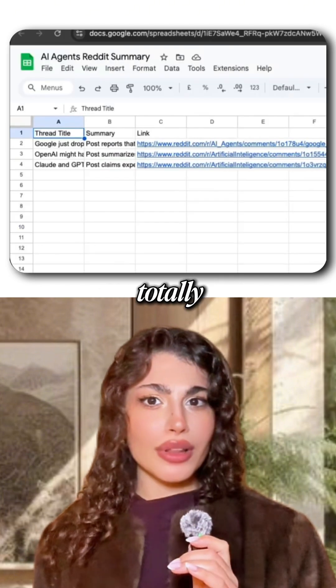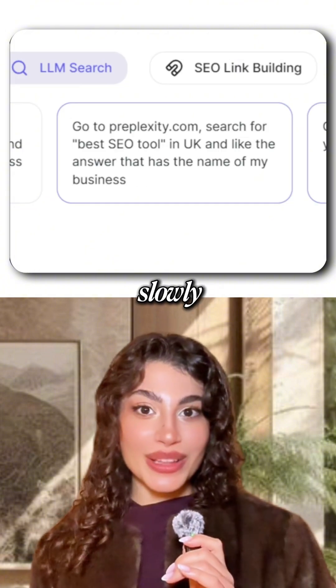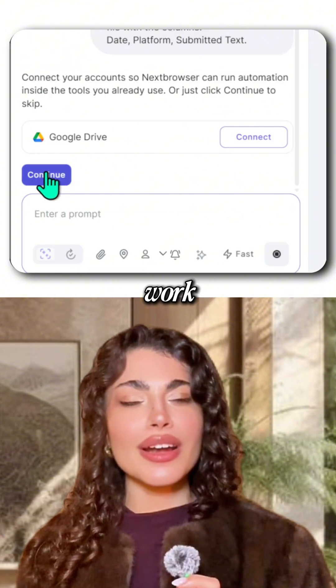The best part? It's totally invisible. LLMs can't even tell it's automated. Your product slowly climbs the rankings while you sip your coffee. No stress, no manual work, just results.